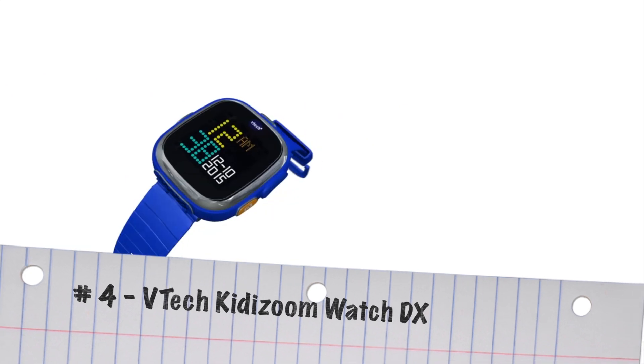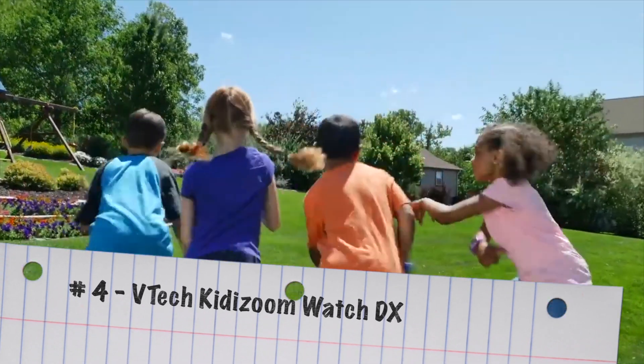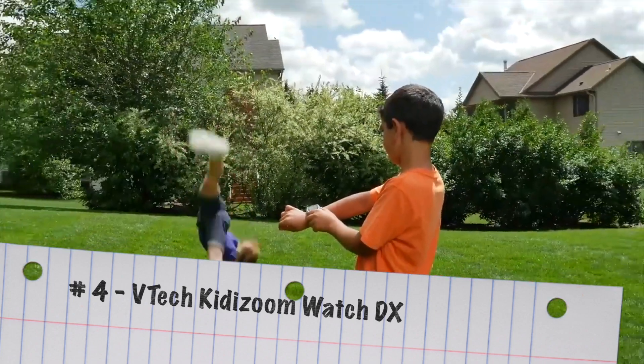Number four on my list takes us outdoors. It's the VTech Kidizoom Smartwatch DX. This is a fantastic way to get kids back outdoors and getting active.